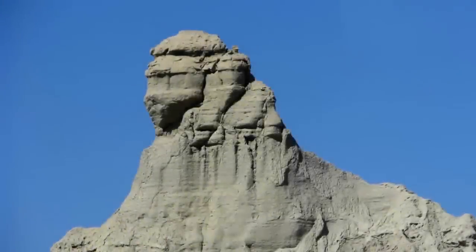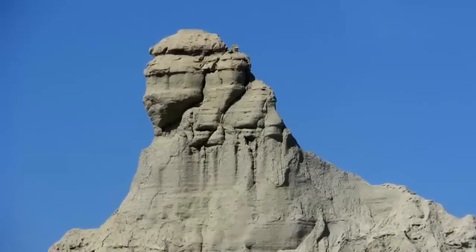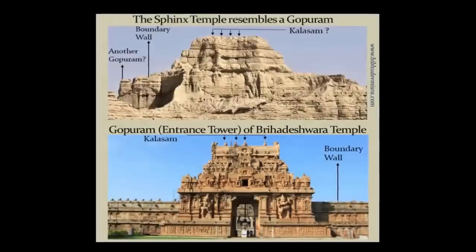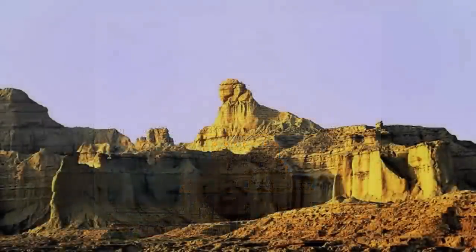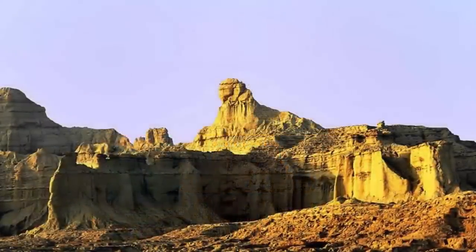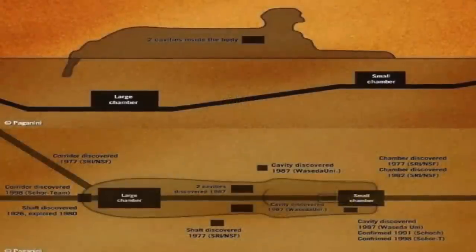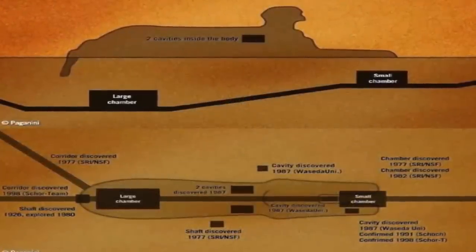Thankfully, an equal number of individuals who have actually visited this site, most self-funded, have concluded the complete opposite. Graham Hancock is but one individual who has concluded that the site is indeed a very ancient sphinx, quite possibly dating back to the last precession of Leo, some 12,500 years ago.